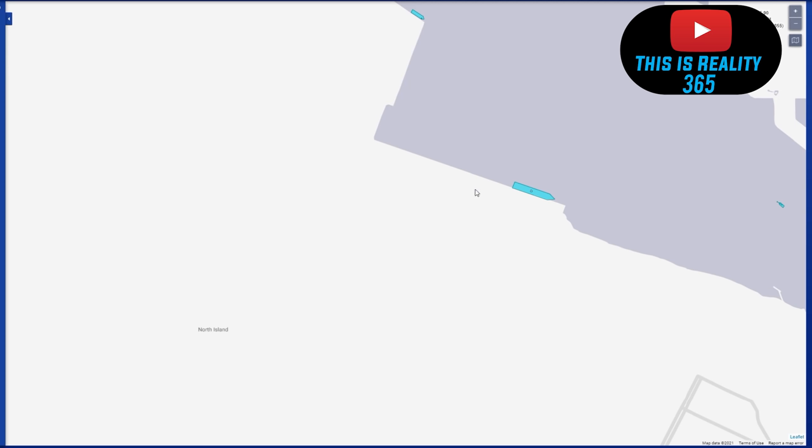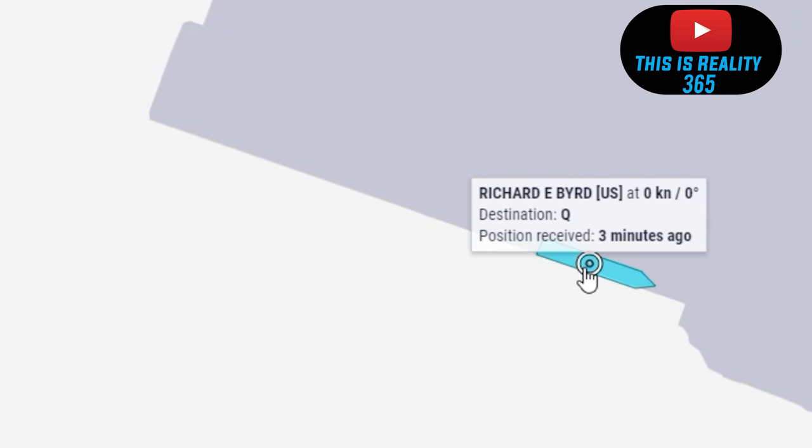Take a look when I actually click on the vessel itself. We see that it's Richard E. Bird, United States — but take a look at the designation. Now again, there are no coincidences. Everything is a sign. Everything is meant to be. Please click on the links below and we could go into more detail.